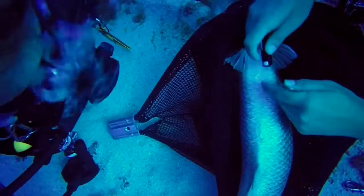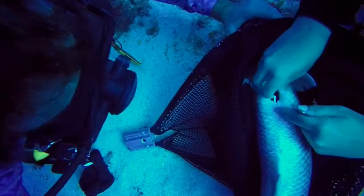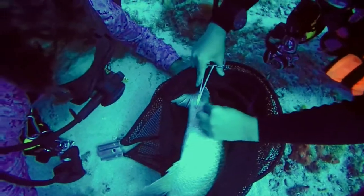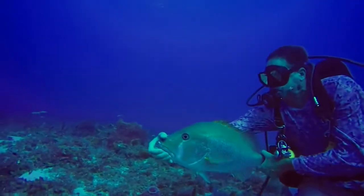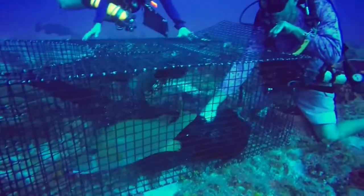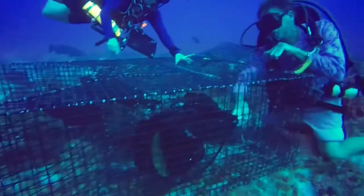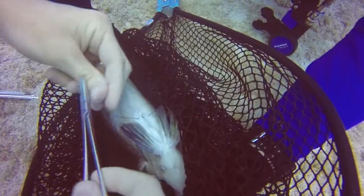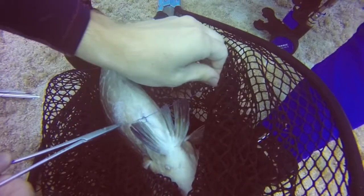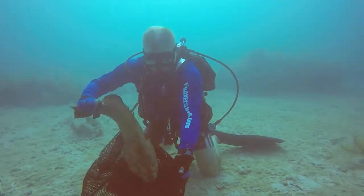These acoustic tags can last for several years and will allow the fish to be recorded on specially placed underwater receivers. Scientists will retrieve these receivers to download the information and see when the fish swim by. The main advantage of tagging underwater versus topside on a boat is reducing or eliminating barotrauma — swim bladder expansion that can sometimes be fatal for a fish. Fish traps placed on the bottom catch groupers and snappers; divers place acoustic transmitters inside appropriate fish, stitch them up using dissolvable stitches, and release them once measurements are taken.